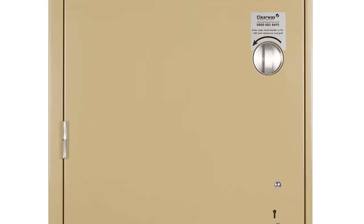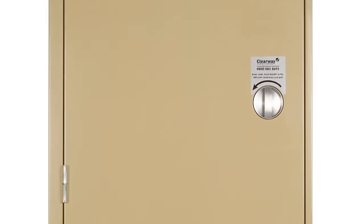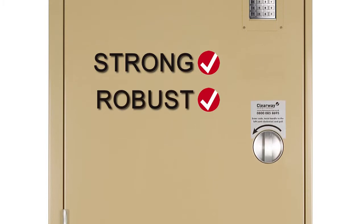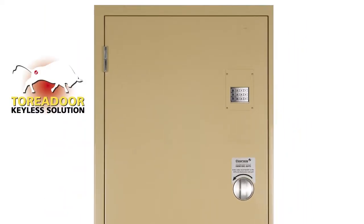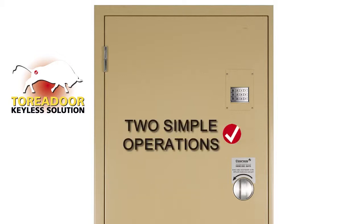The door, which contains an integral alarm system, is strong, robust and extremely reliable. It's also simple to use, unlike other more conventional security doors, which normally are overly complicated, requiring several operations to lock and unlock.